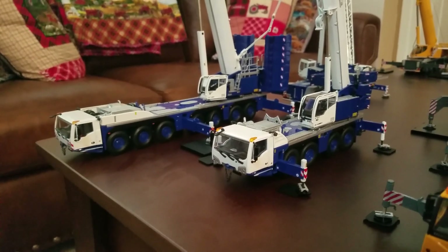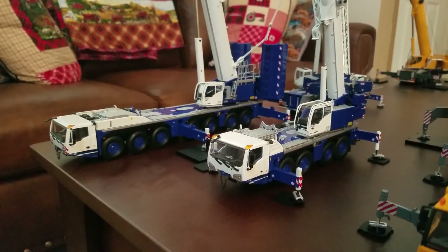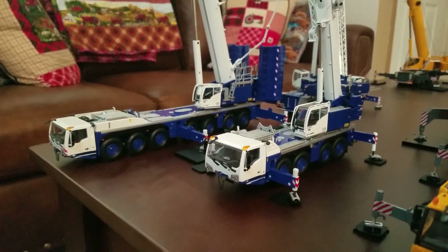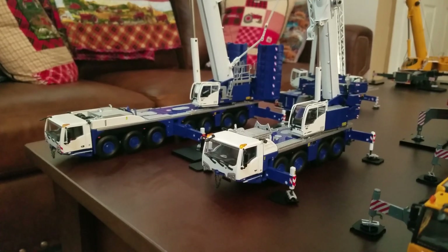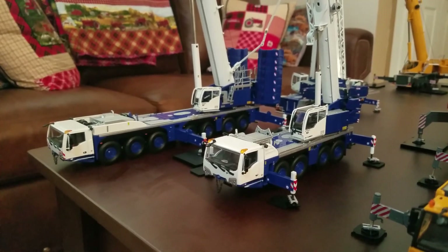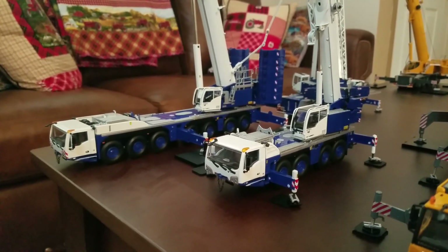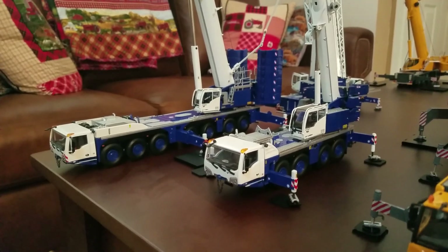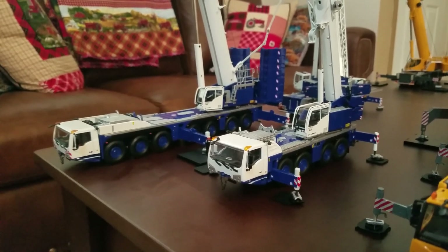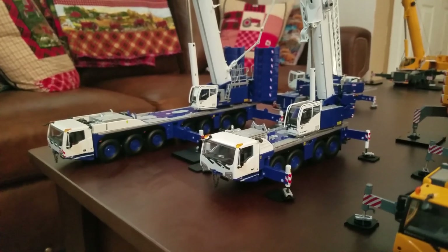I'm just going to ramble on for a little bit on future plans with the crane stuff, as far as models. I want to get a Manitowoc triple nine by CCM — that is something I want. I still want to get the MLC 650 and MLC 300 Manitowocs. As far as announcements, I have on pre-order the LR 11000 by NZG, and the new mobile that'll be coming out by WSI — I think that's the LTM 1600 or 1650.